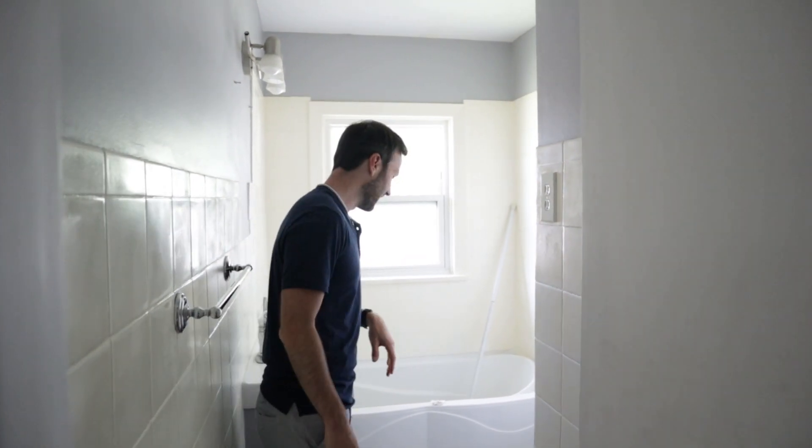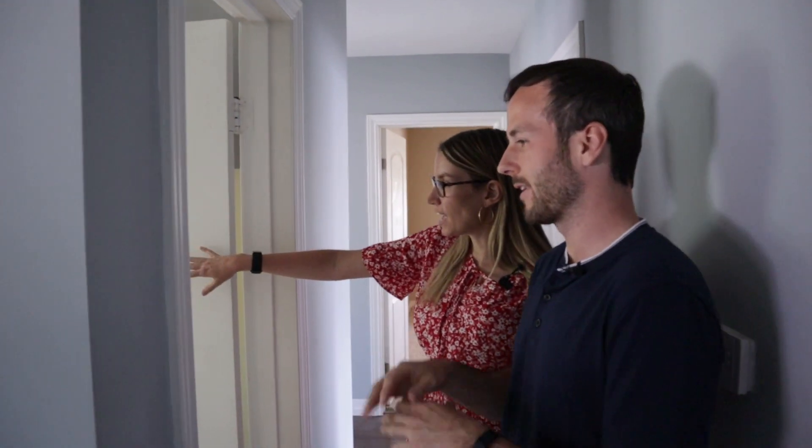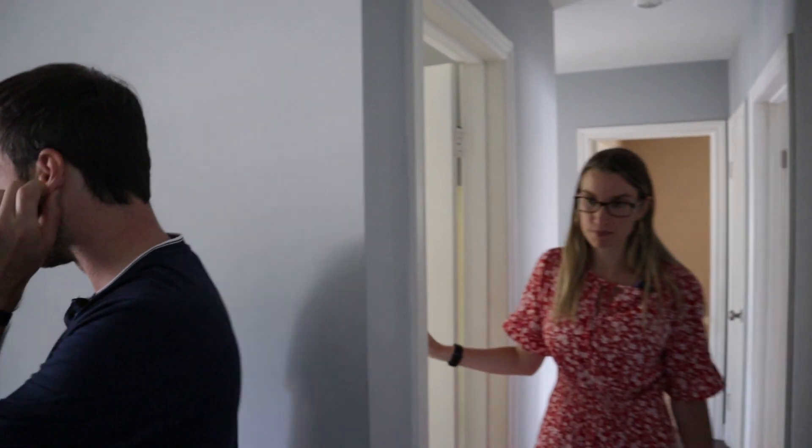If we were going to redo it all, we'd take out this closet that bumps into the room — remove it, make the bedroom bigger, and that would make the layout much better for sure.